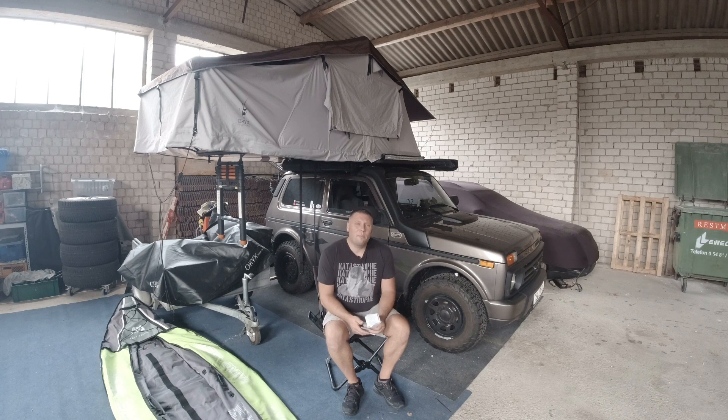Hallo zusammen, willkommen beim fünften und letzten Teil von meiner Schwedentour, die ich mit meinem Lader gemacht habe. Viel Spaß beim Video.